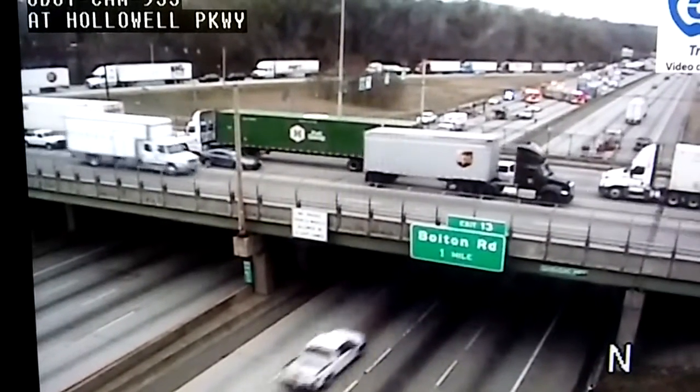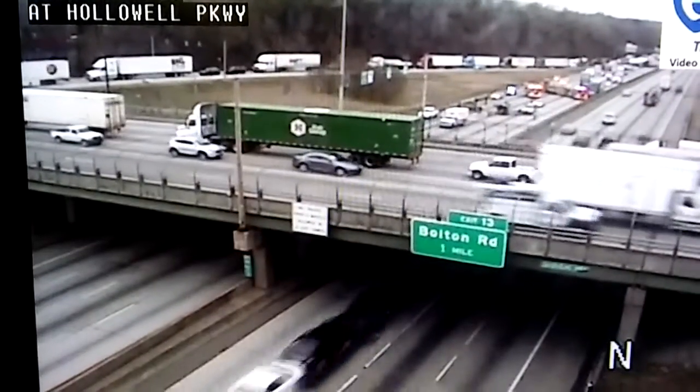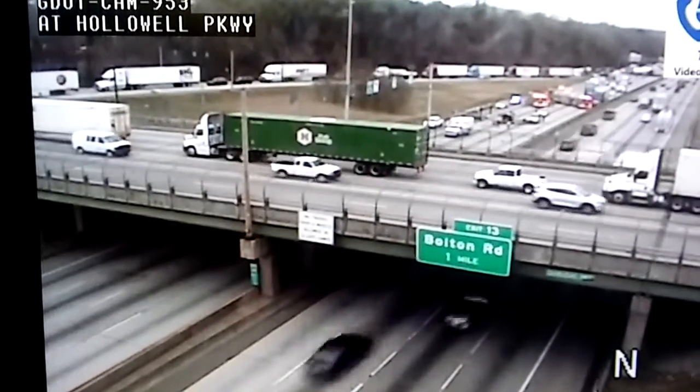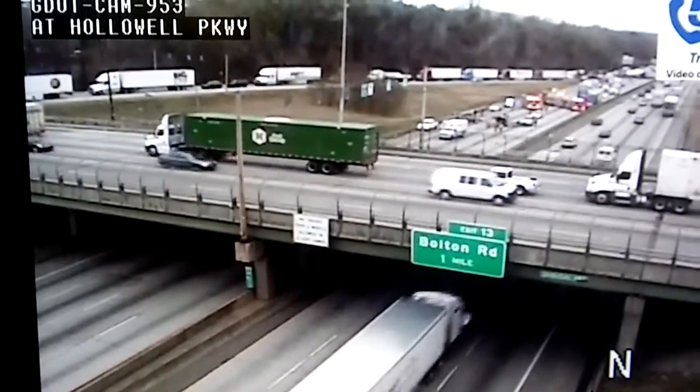I'm Stephanie Stallworth, your ATL traffic lady. Here we are looking at the scene on the west side perimeter. It's 285 South at Hollowell Parkway, just past Hollowell. We're looking at this problem here with the overturned vehicle, and the crash has all travel lanes blocked.